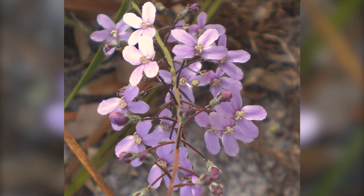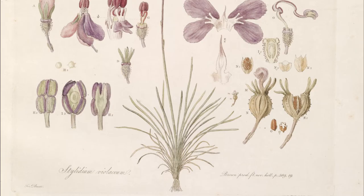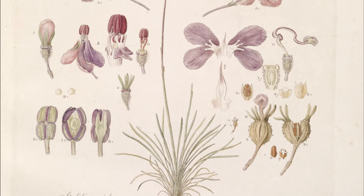One of the plants which he depicted was this trigger plant. It's called a trigger plant because it has a kind of explosive pollination mechanism. You can see from this drawing that we have got an enormous number of details of the floral parts of the plant.